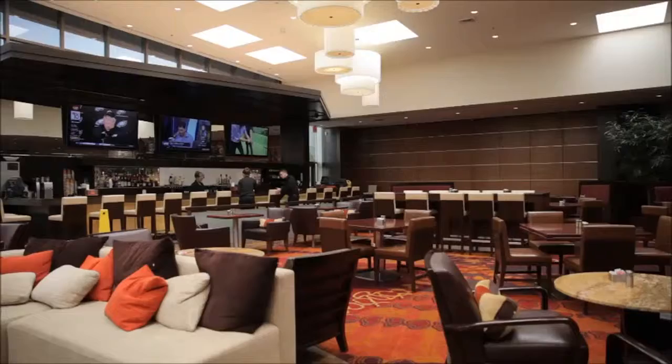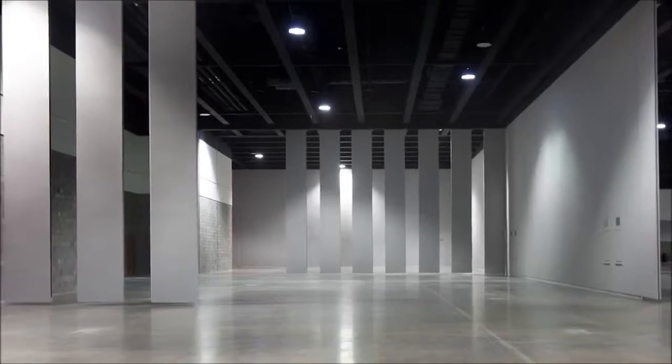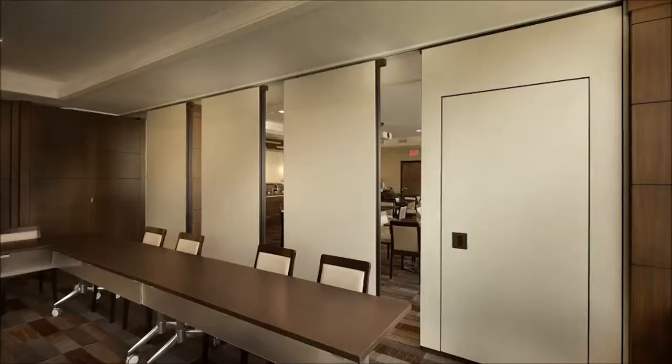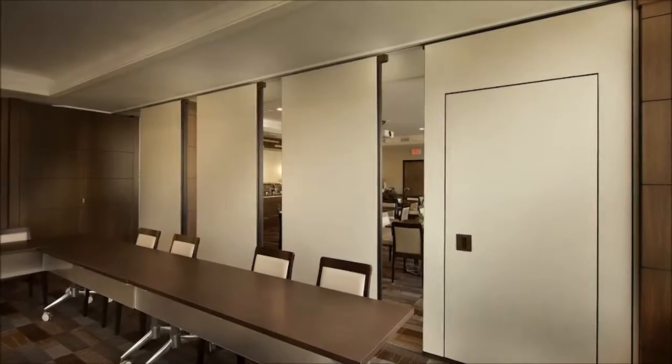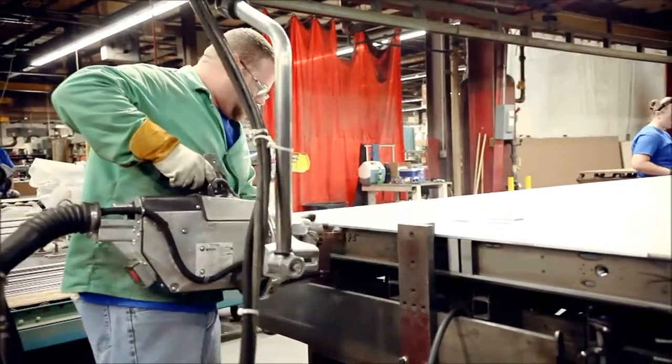Modern Fold is the premium manufacturer of operable partitions. We have the best value at each price point. We offer the highest performance, whether your metric is acoustics, whether your metric is aesthetics, or whether you're focused on reliability and durability.